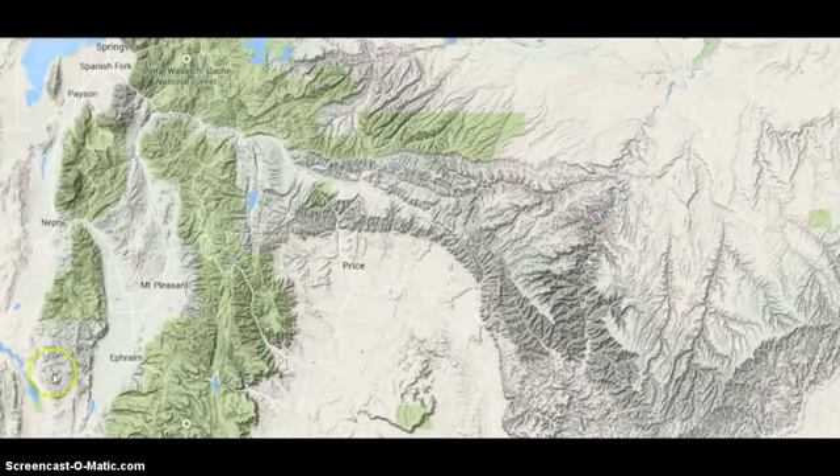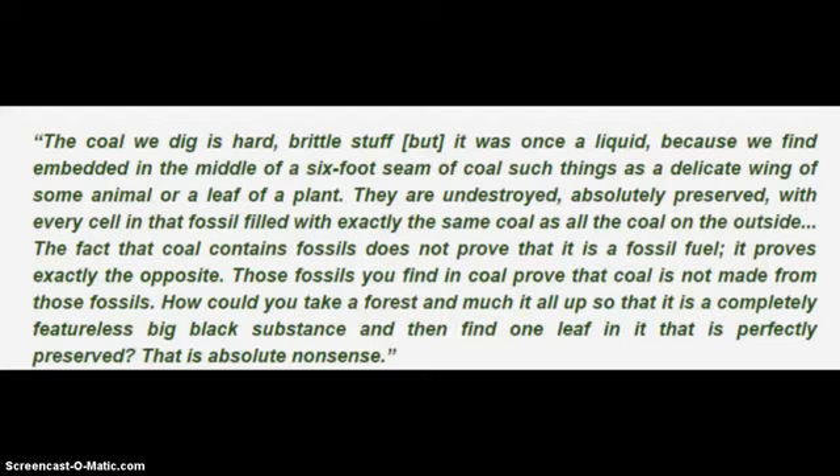Let me give you Dr. Gold's quote on coal. I'll read it haltingly. 'The coal we dig is hard, brittle stuff. But it was once a liquid, because we find embedded in the middle of a six-foot seam of coal such things as a delicate wing of some animal or a leaf of a plant. They are undestroyed, absolutely preserved, with every cell in that fossil filled with exactly the same coal as all the coal on the outside. The fact that coal contains fossils does not prove that it is a fossil fuel — it proves exactly the opposite. Those fossils you find in coal prove that coal is not made from those fossils. How could you take a forest and mulch it all up so that it is a completely featureless big black substance, and then find one leaf in it that is perfectly preserved? That's absolute nonsense.'